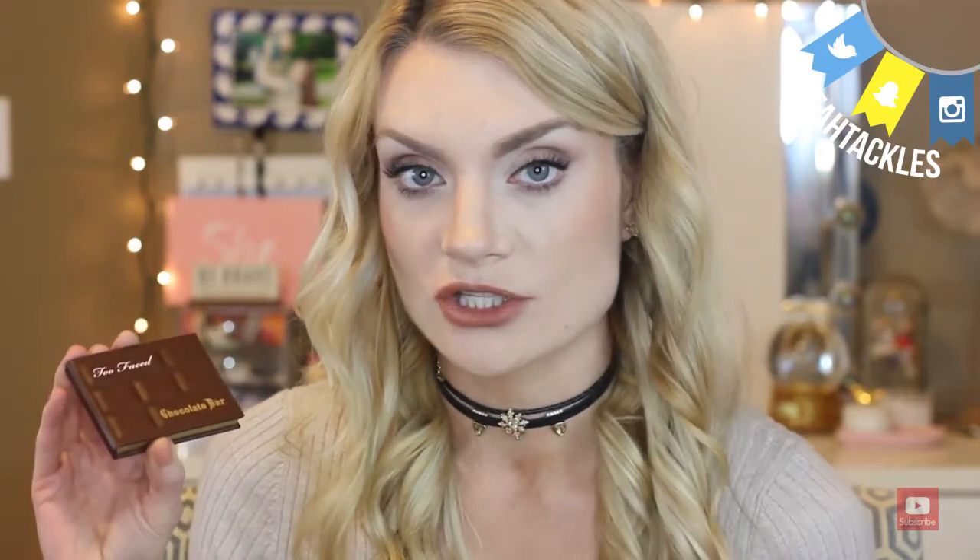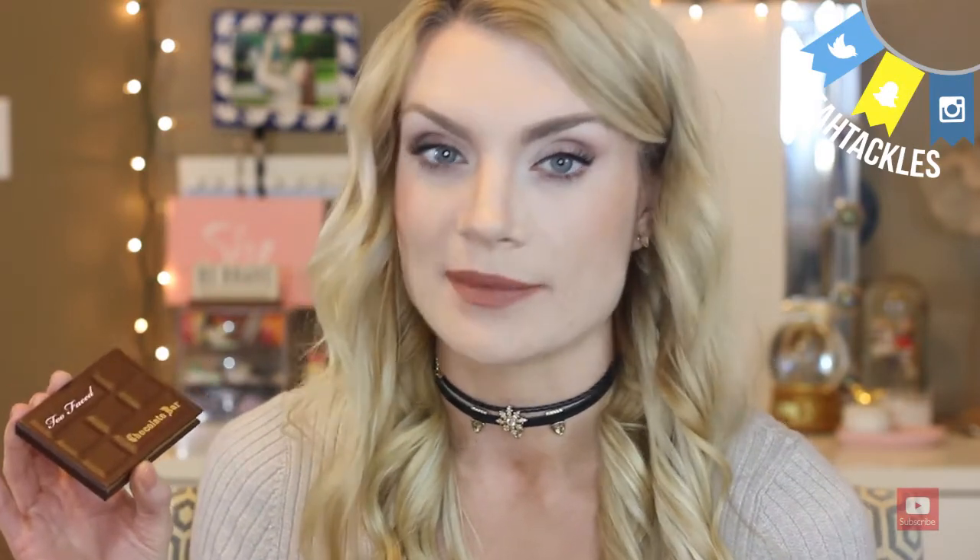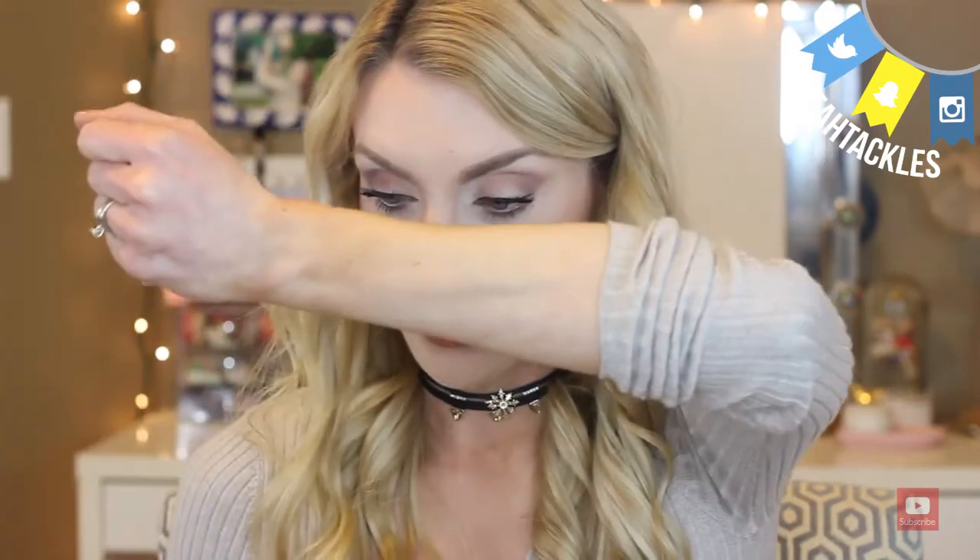One thing I thought immediately when I knew I was going to get this is, yeah, I definitely have all these colors — but how cute would this be for traveling? I already have the Chocolate Bar and the Chocolate Soleil Bronzer. So I want to swatch the eyeshadows against the full Chocolate Bar palette just to see if they're actually the same, because sometimes limited edition or sample versions don't swatch the same even if it's the same color. And I did film this eye look, so I'm going to share that with you as well.